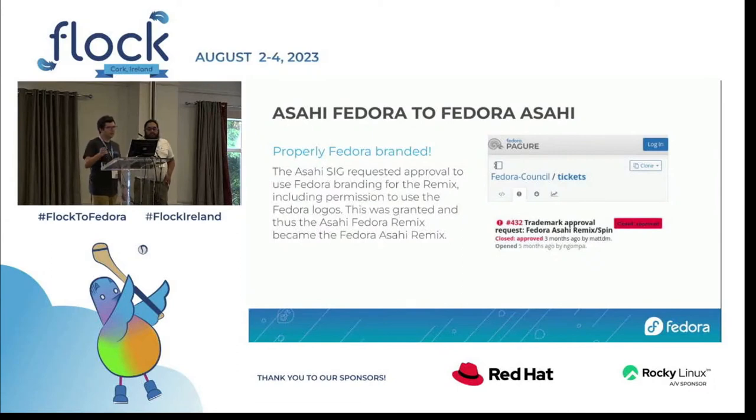We call this a remix and not a spin for complicated reasons — effectively it's Fedora with just the added bits necessary for a good Apple Silicon experience while we work on getting those bits into Fedora proper. Ultimately we'd like this to not exist and just have standard Fedora Workstation or Server, but there are non-trivial deviations currently, notably the 16K page kernel, a patched U-Boot, and a few other components.